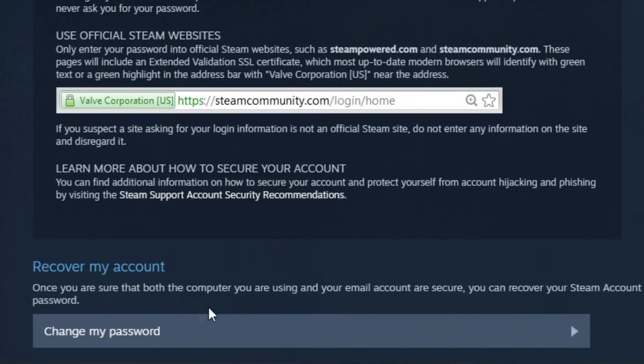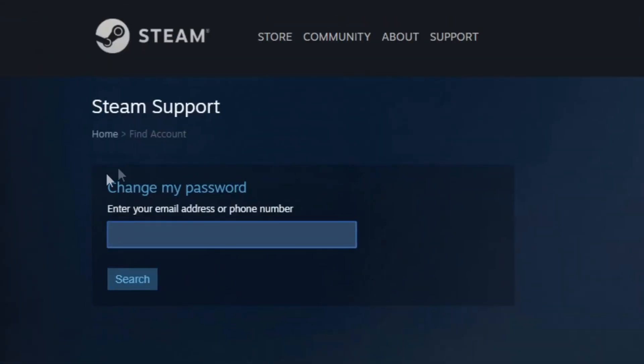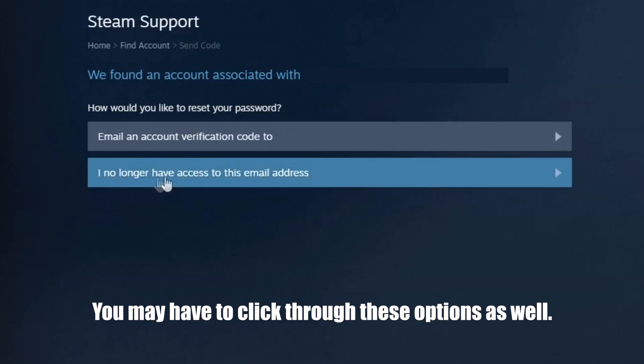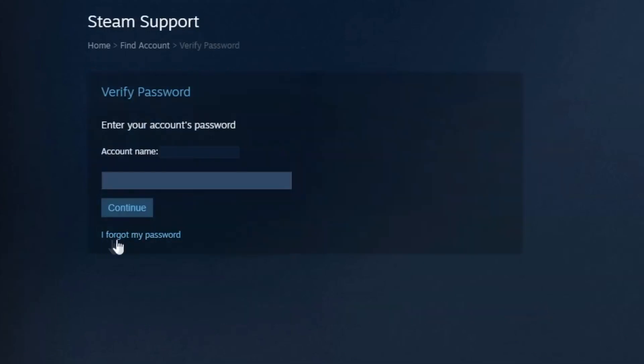Once the page loads, scroll down to the bottom and click "Change my password." You'll now enter your email address or phone number associated with your Steam account and fill out the CAPTCHA if requested. After that, click the option that says "I no longer have access to this email address," then click "I forgot my password."